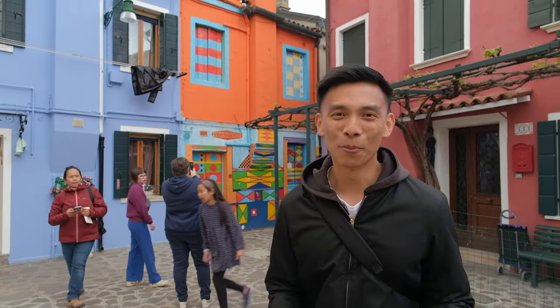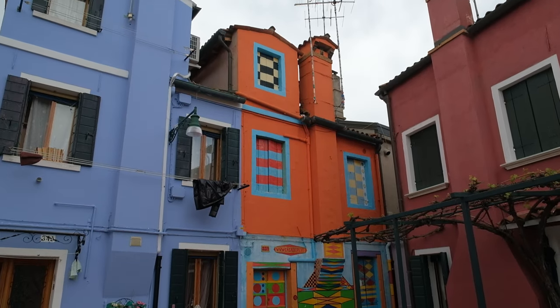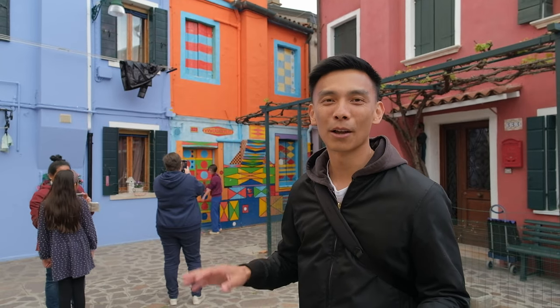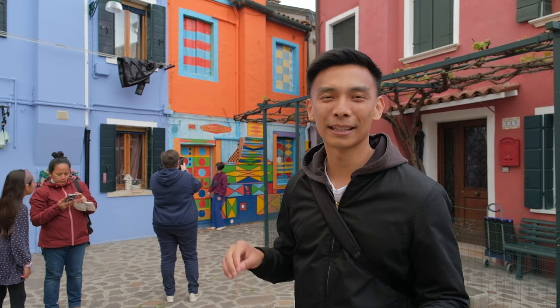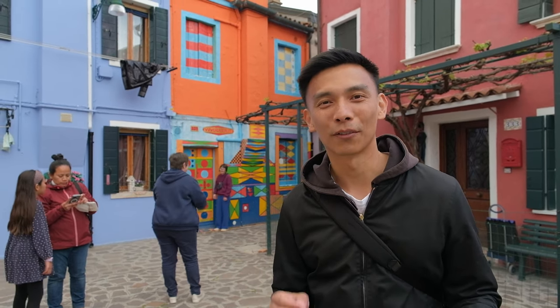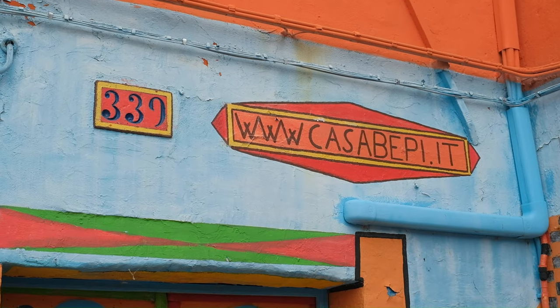If you're looking for the most colorful house on Burano, it's right over here — it's Beffy's house. Beffy used to love movies and paintings and worked at the cinema, but when it closed down he began selling candies to make a living. He became known as Beffy of Candies and used to add a painting to the house every single year until he passed away.